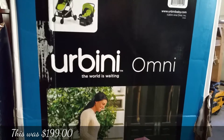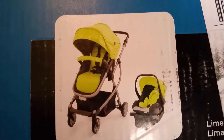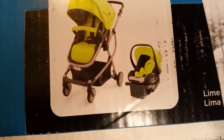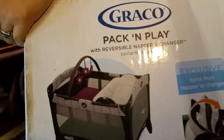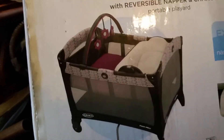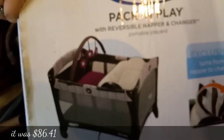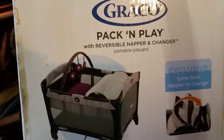I got the 3-in-1 Versus 2 Travel System Urbini from Omni — or Omni from Urbini, I don't even know — in the lime green color. I know it's a girl, but I liked the green one. Not the pink one — I thought the light pink was going to look very dirty if it got dirty. I also got my Pack-n-Play Reversible Napper and Changer Portable Play Yard from Graco. It's pink, purplish, and gray. I got it online and it arrived really early.